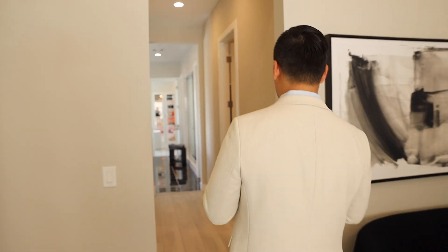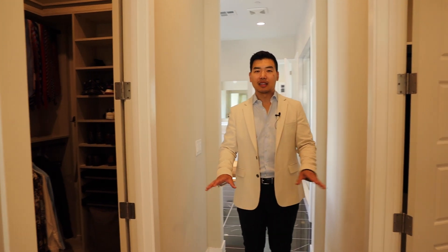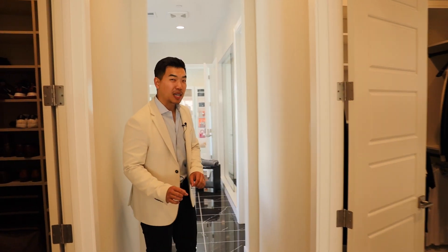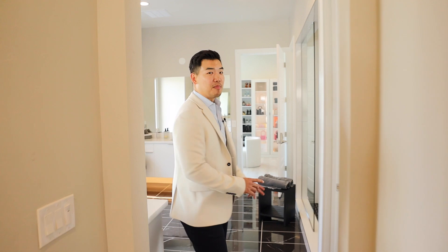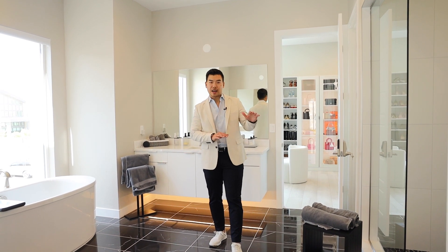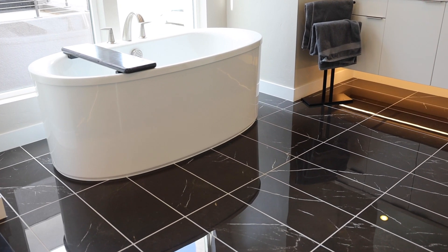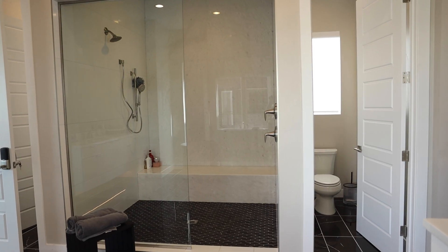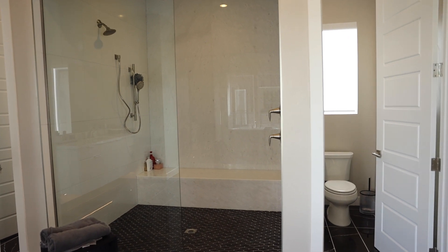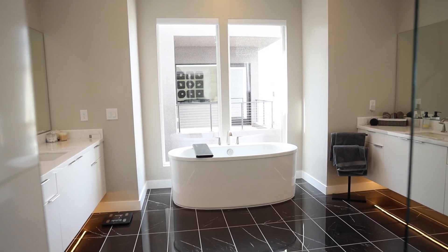Follow me down the hall where we're going to pass by two closets first. The homeowner decided to do two closets just for his stuff and leave the highlight — the best — for the love of his life at the end, to make them feel like they're at Rodeo Drive every time they get ready. Here we are in the primary bathroom. You'll see that contrast again with black marble flooring and white countertop that continues on the back of this walk-in shower. There's a standalone tub with oversized windows and electric blinds that can come down at the press of a button.